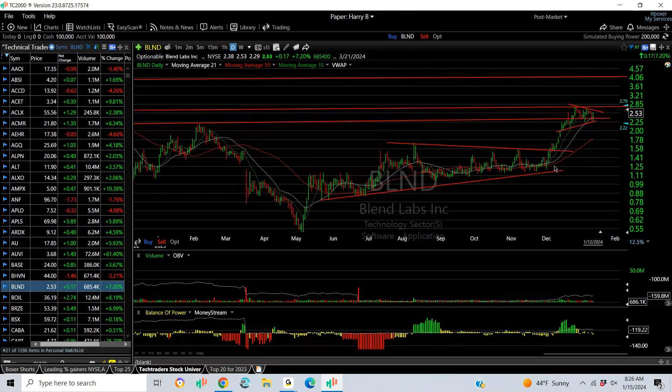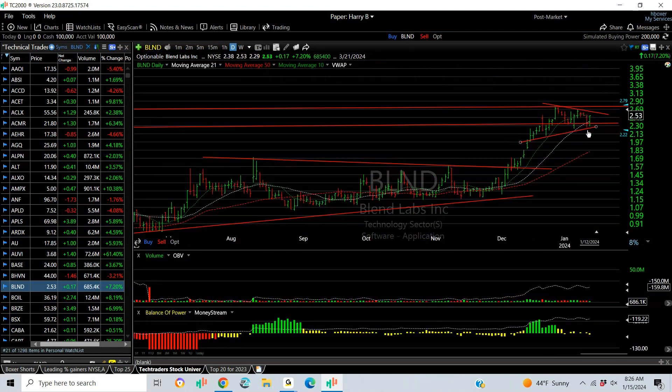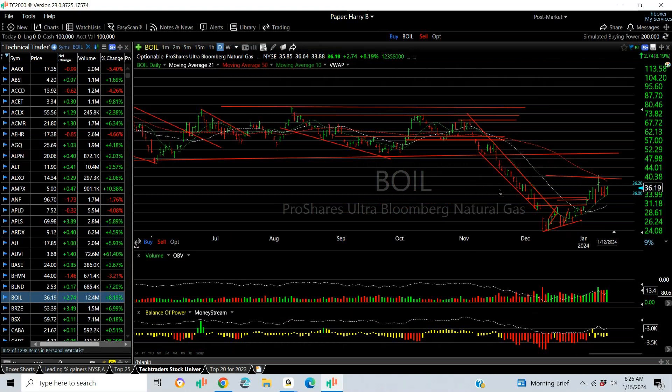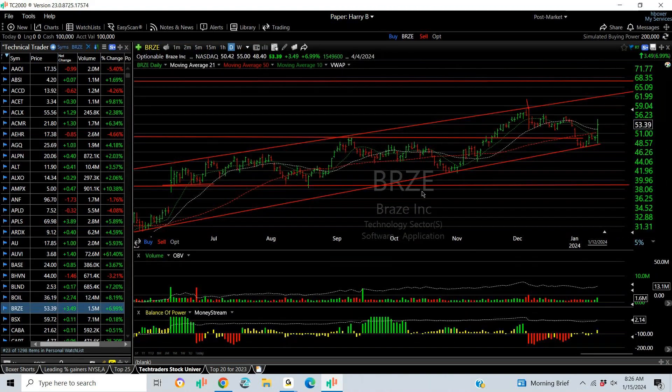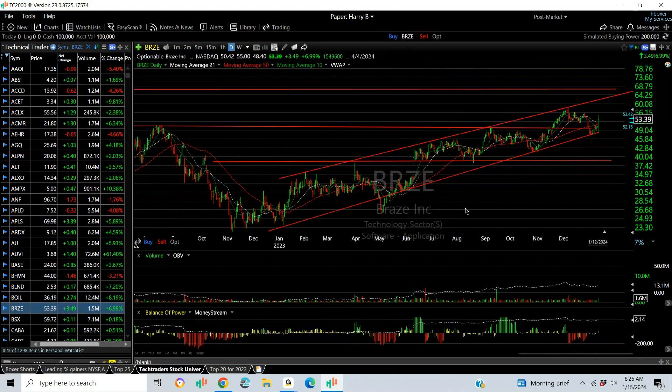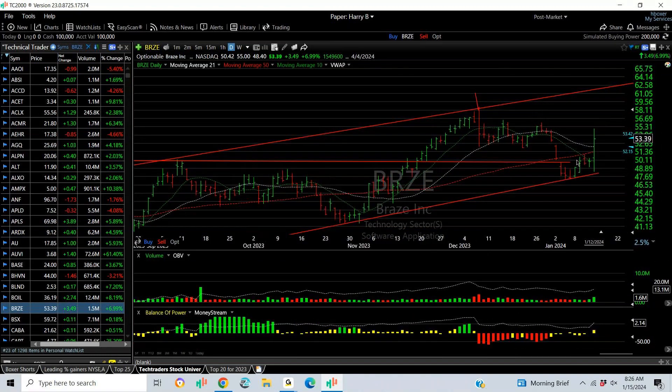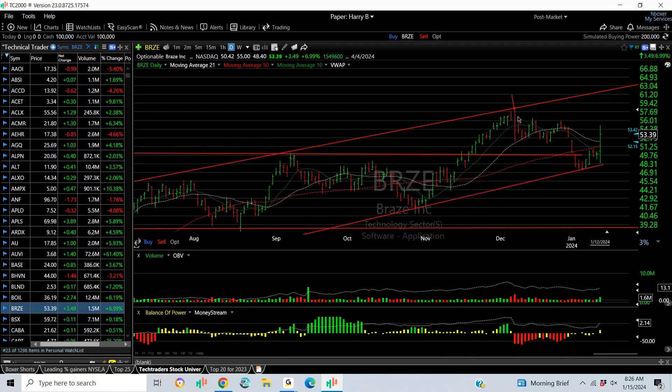BLND with a bottom and low-end platform breaks out and is now wedging. I like this look. I prefer it doesn't take out 2.25 — that's my support. Move over 2.75 and I'm looking at 3.75 to 4. BOIL is starting to look better. BRZE in the software group — look at that beautiful rising channel. It held support recently. Friday was a big, significant engulfing reversal day — up 7% net. Now we're looking to see whether it takes out this decline top line. If it does, 62 target.